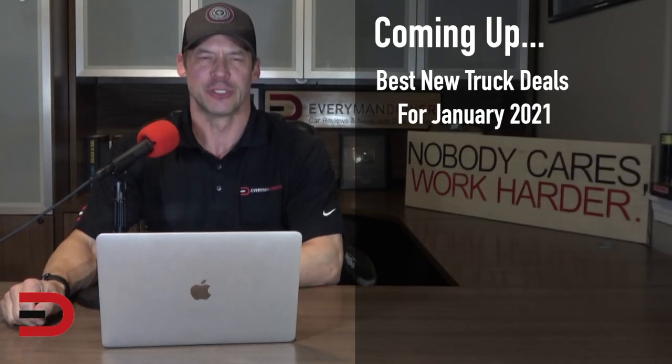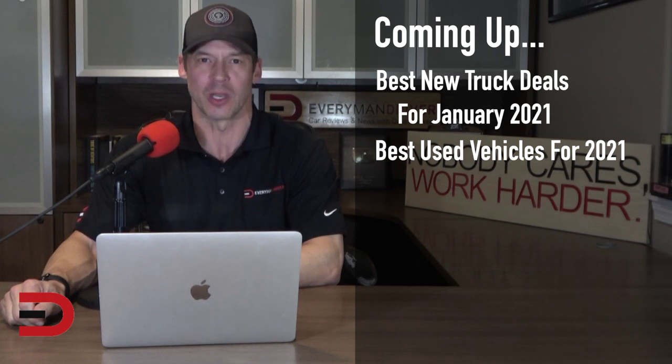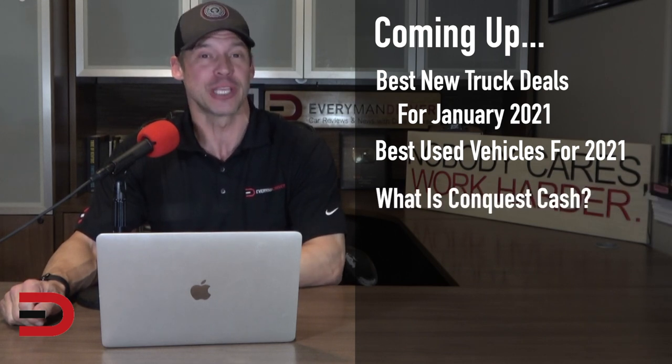Coming up: the best new truck deals for January 2021, best used vehicles for 2021, cars and trucks, and what is Conquest Bonus Cash and why you should care.